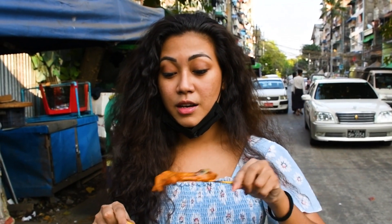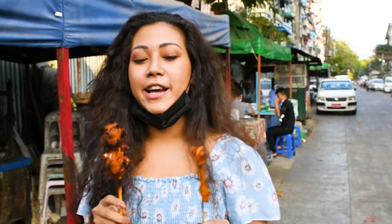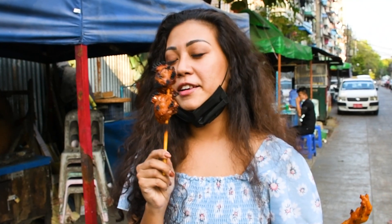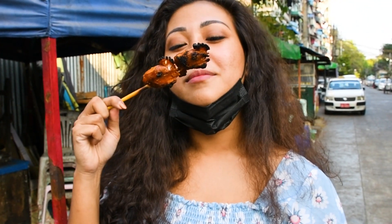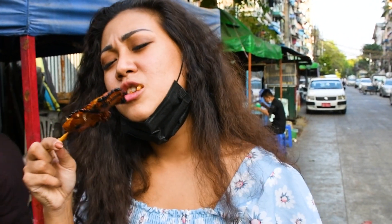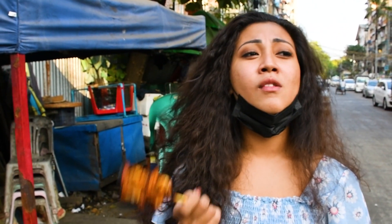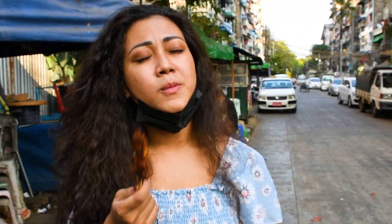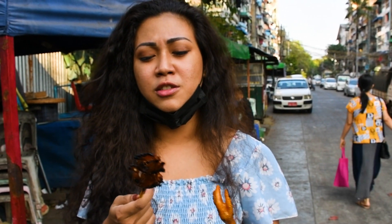They put lime on the chicken feet. I'm going to start with the head right here — smells so good already. Going to eat it! It's a little bit rubbery and the bone is crunchy and tasty. I think they put a little bit of salt on it.